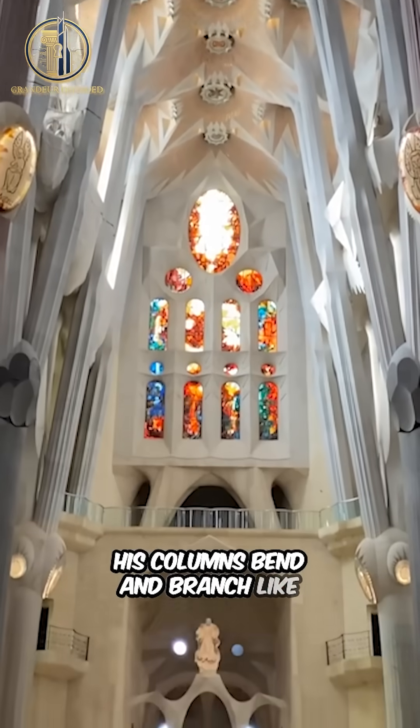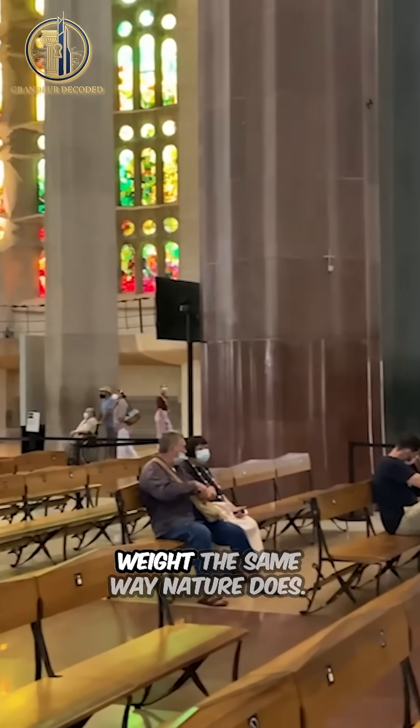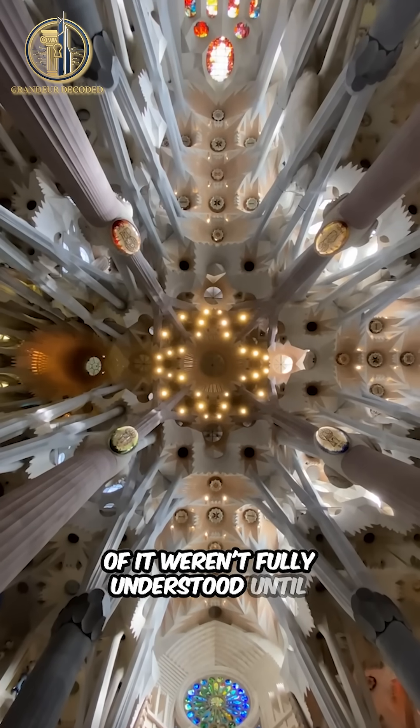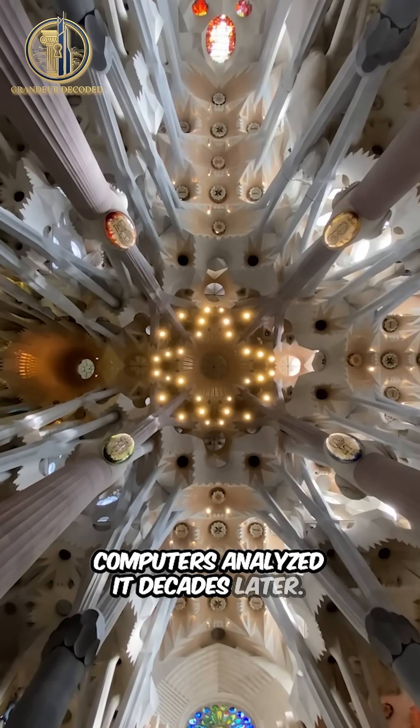His columns bend and branch like real trees, distributing weight the same way nature does. And the geometry is so complex that parts of it weren't fully understood until computers analyzed it decades later.